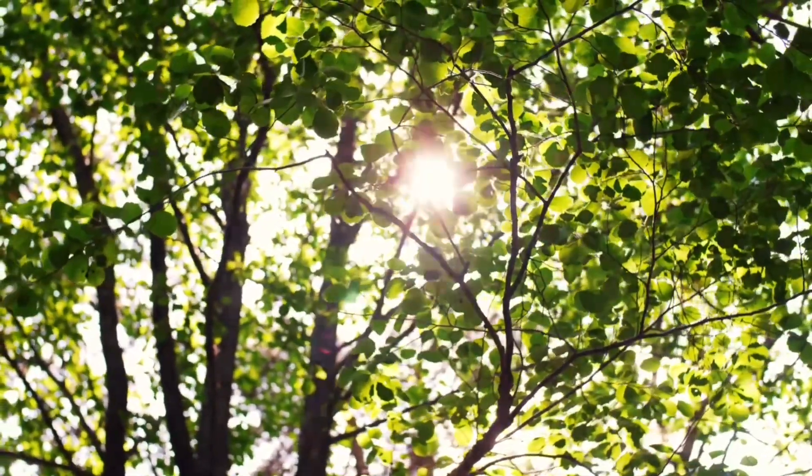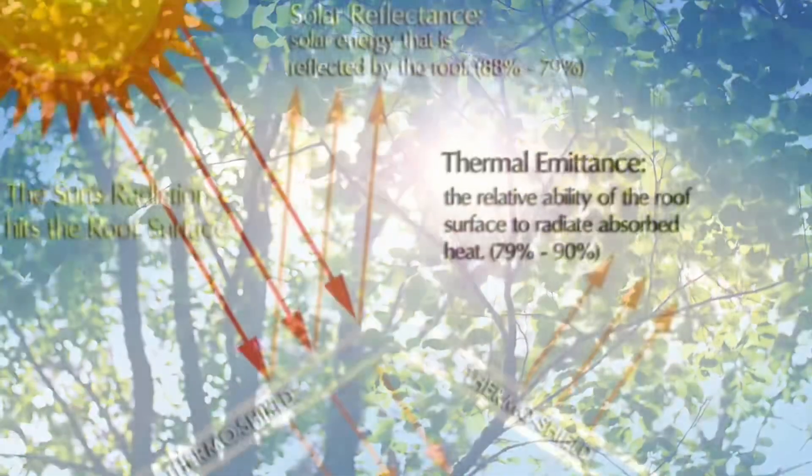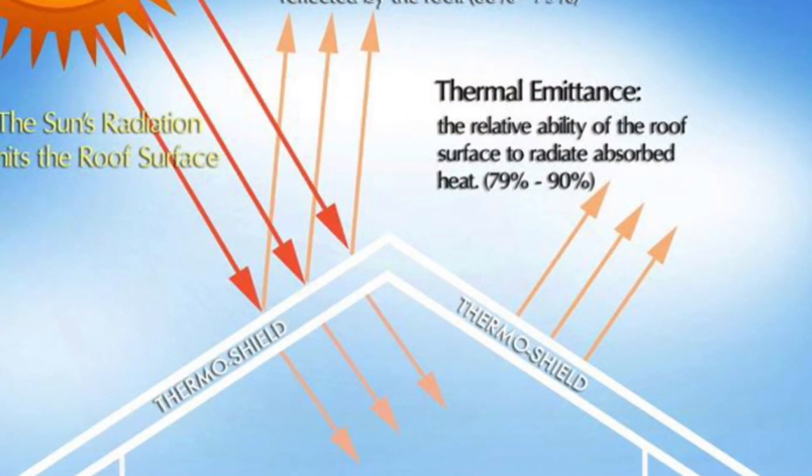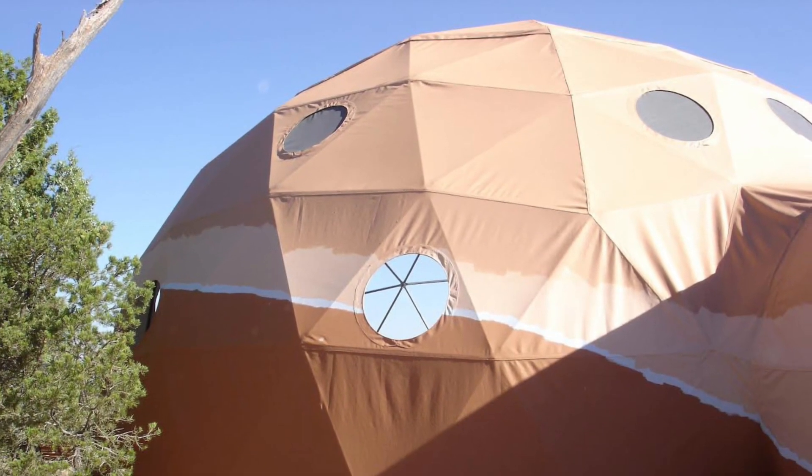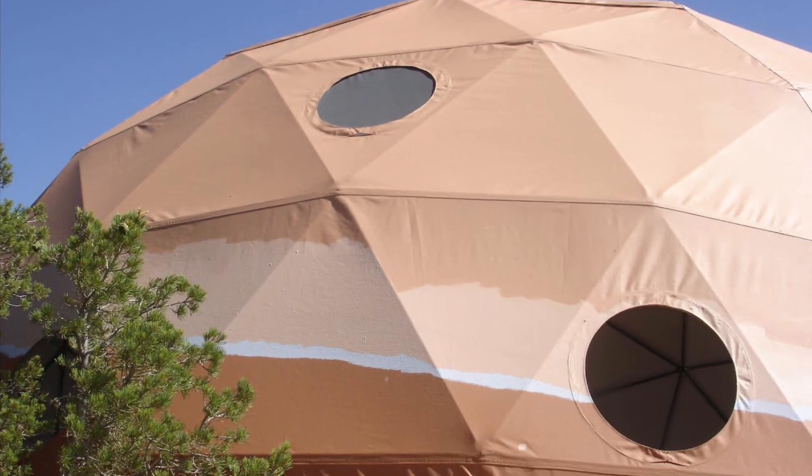Ideal for areas with strong sunlight, ThermoShield deflects a significant amount of UV rays, helping to maintain a cooler interior. It also shields your dome's fabric cover, prolonging its lifespan by preventing UV damage.